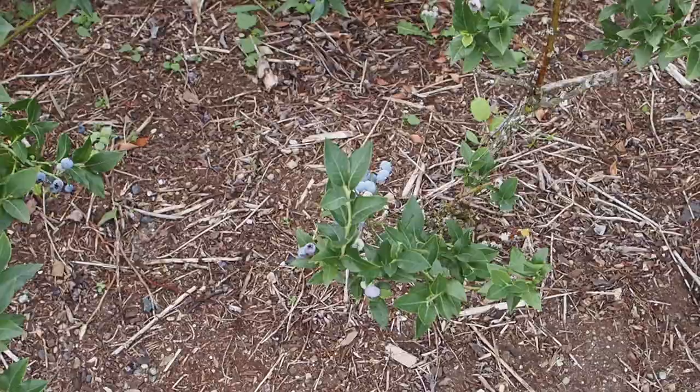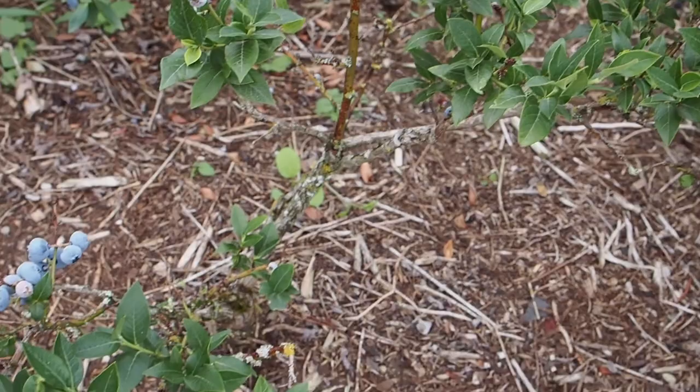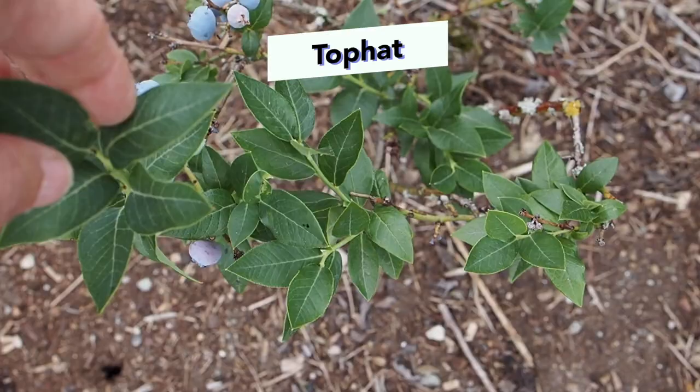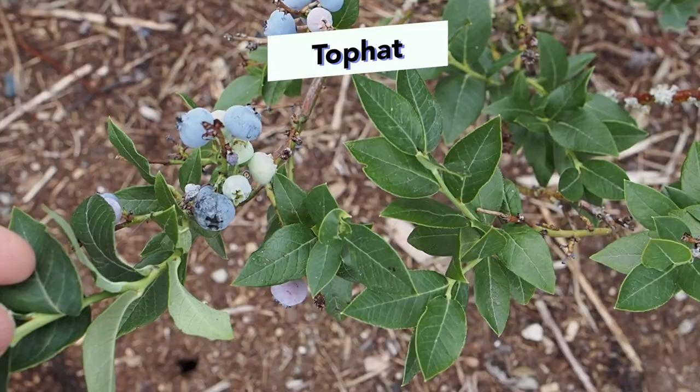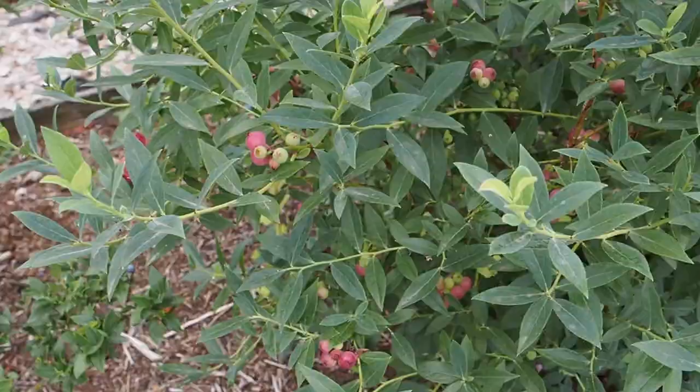Next to that is a very small bush, and it's a pretty old one, so I'm actually thinking of getting rid of this one. I think this one might be the Top Hat, which is a dwarf variety, which explains why it's so small. It's never been very productive, so that's another one I am thinking about getting rid of — I'd rather have a more productive bush over here.